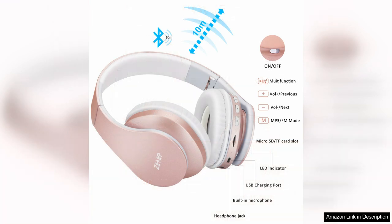Overall, the ZIHNIC Bluetooth headphones over-ear are a solid choice for those in need of a versatile and high-quality audio solution, with comfortable design. Impressive sound quality and convenient features like the Micro SD card slot mean these headphones offer a great value for the price. Whether you're working out at the gym, commuting to work, or just relaxing at home, these headphones are sure to enhance your listening experience.